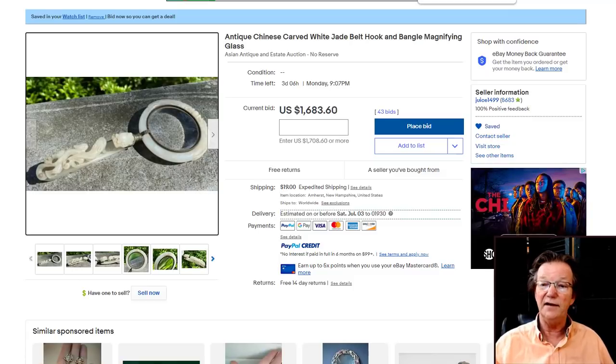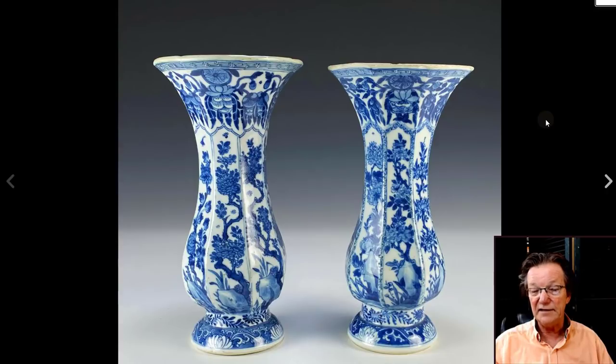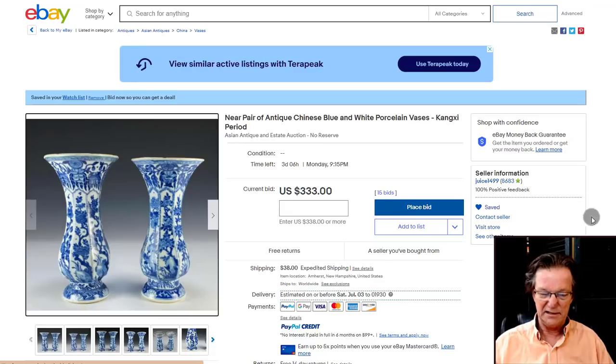Our friend Joshua Chamberlain of Chamberlain Antiques up in New Hampshire is selling some things — he's got this very attractive pear-shaped or beaker-shaped vase pair with flared rims, Kangxi period. Closes on Monday I believe. They're up to $333 and will go up a bit more — nice looking pair, and he's got some other good things too.